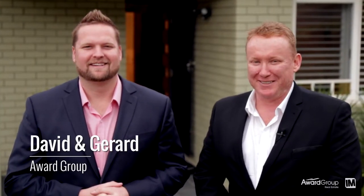Hi, I'm David Johnson and I'm Jared Mangan. As part of our prestige property selection, we are delighted to welcome you to 12 Malvern Street here in West Rye.